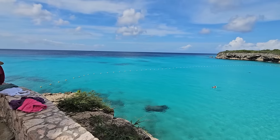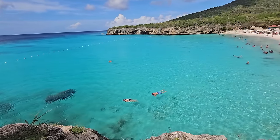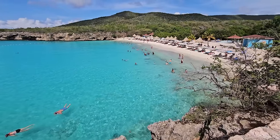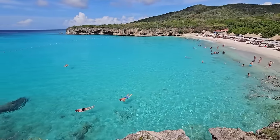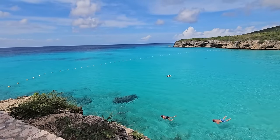After leaving Shete Boca, we stopped at a local beach that literally made my mouth drop — the color of the water. When we walked up to the overlook, it was like your brain almost couldn't compute it. I'm sure the video doesn't do it justice, but the clarity and beauty of that water was incredible.